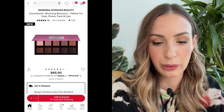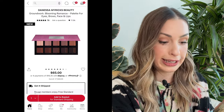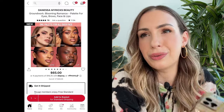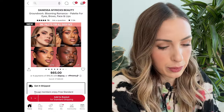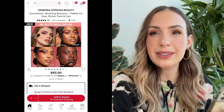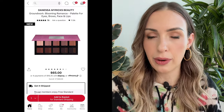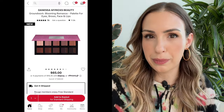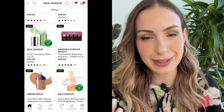We've got the Danessa Myricks Groundwork Blooming Romance Palette for Eyes, Brows, Face, and Lips. This does look really pretty and very aesthetically pleasing. I love these colors, but I feel like I have these colors — I have that Patrick Ta palette, and all the Charlotte Tilbury palettes. The formula seems pretty unique though, and a lot of people said they really liked the original Groundwork Palette as an everyday favorite. Comment down below if you got the original and it worked for you. I think I'm going to pass on it for now since the shades are same-same with what I have.